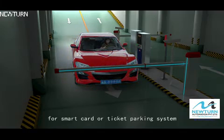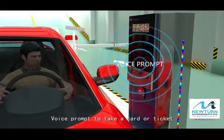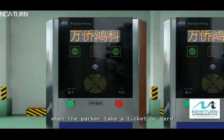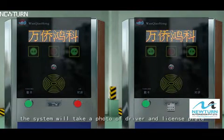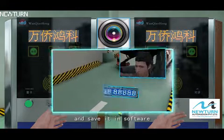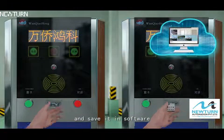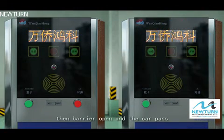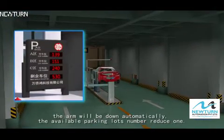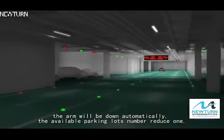For a smart card or ticket parking system, a voice prompt instructs the driver to take a card or ticket. When the parker takes a ticket or card, the system takes a photo of the driver and license plate and saves it in the software. Then the barrier opens and the car passes. The arm comes down automatically as the available parking lot count is reduced by one.